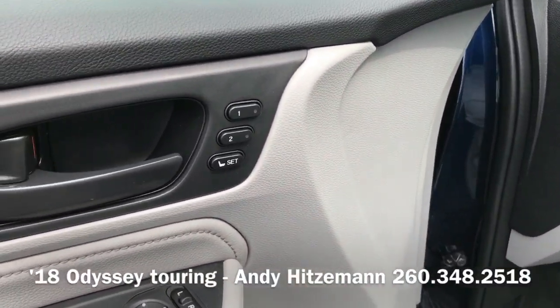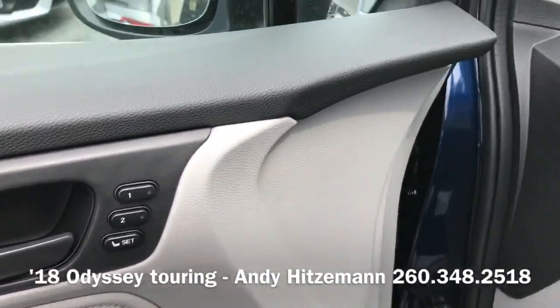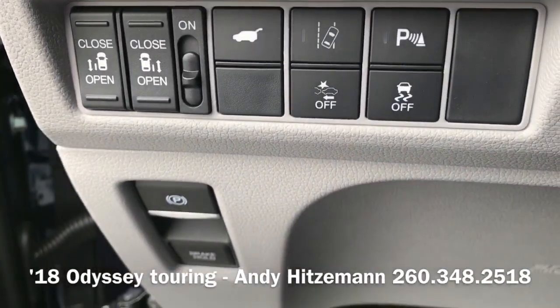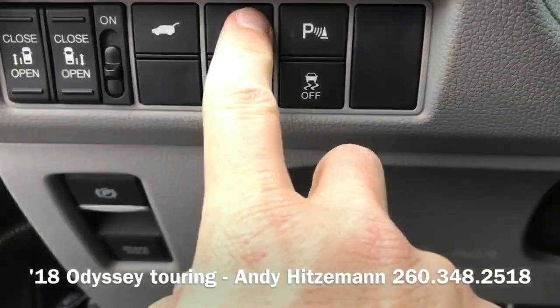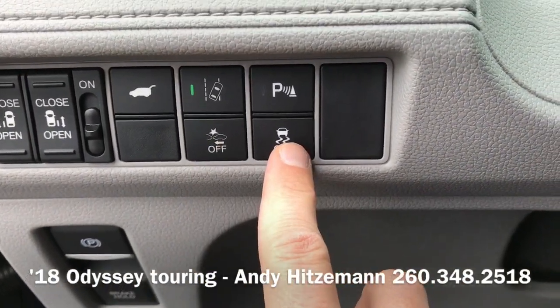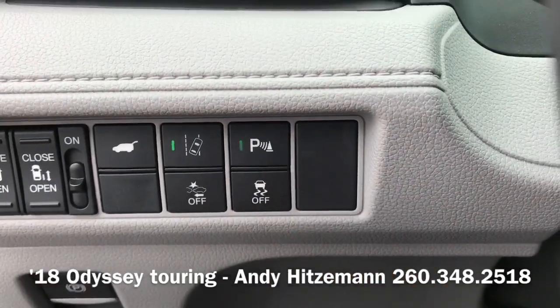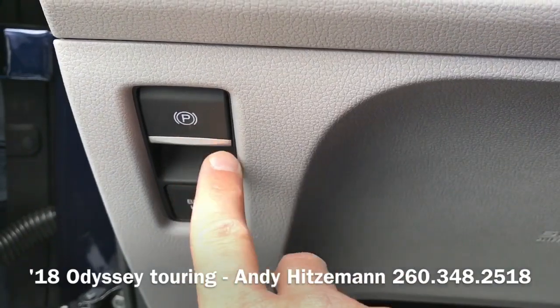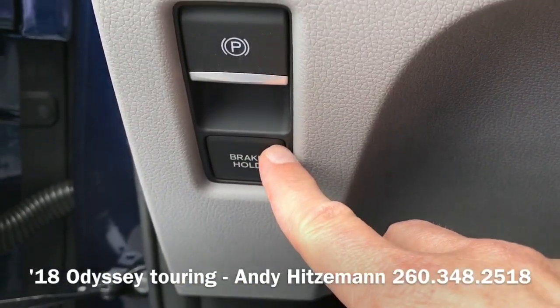Memory seats are also standard on everything with leather — you have driver one and driver two. Here's the whole array of buttons: road departure mitigation, collision mitigation braking, traction control and vehicle stability assist, front and rear parking sensors on and off, electronic parking brake, and the brake hold function.